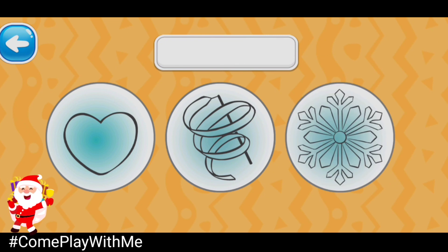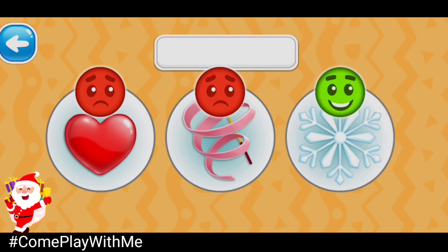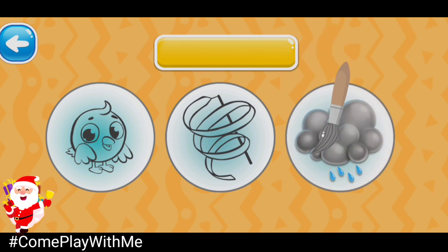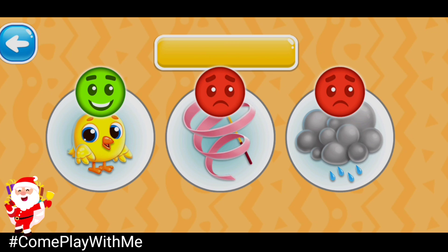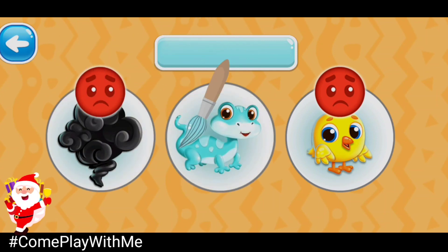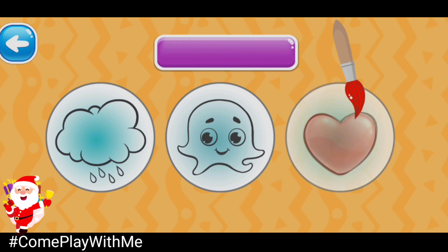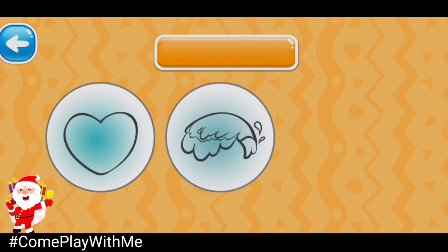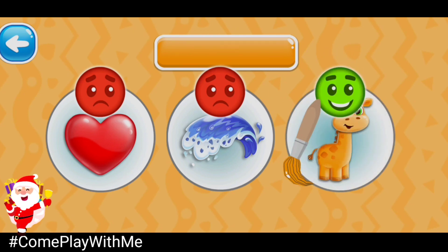Choose the white picture. White snowflake. Choose the yellow picture. Yellow chick. Choose the turquoise picture. Turquoise lizard. Choose the purple picture. Purple octopus. Choose the orange picture. Orange giraffe.